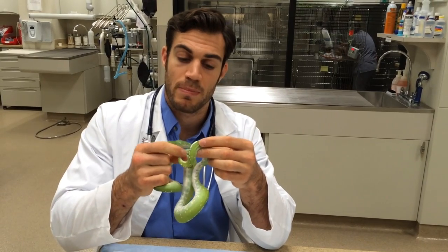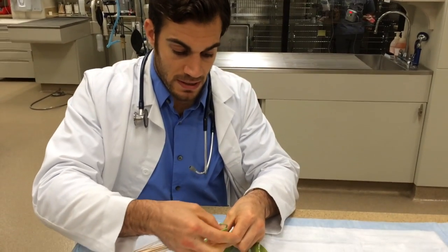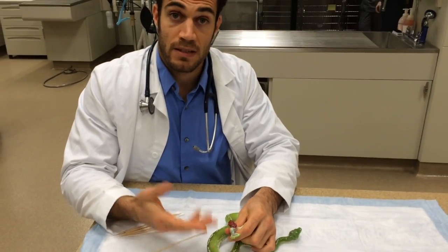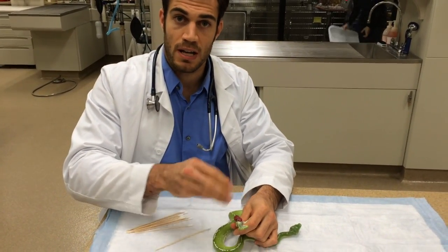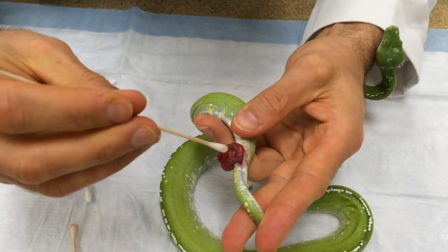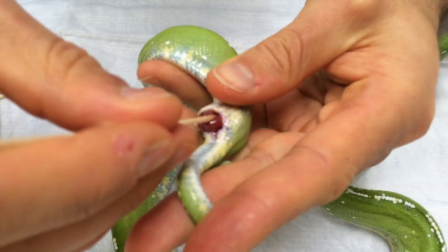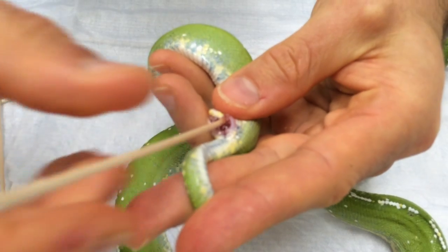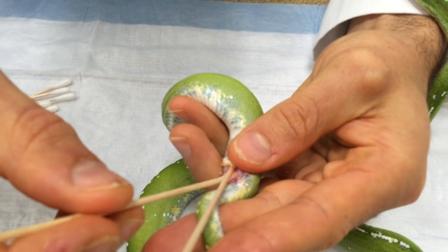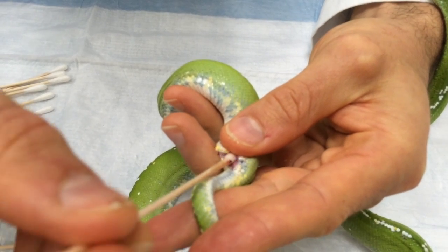What we do is shrink the prolapsed tissue down with a very high concentration sugar water, which causes an osmotic effect and draws fluid out of the tissue to shrink it — giving us a better chance of reducing it. We've lubed that tissue and now we're just going to bring it back where it belongs inside the animal. I usually do that with a Q-tip or two, getting it in there and working those Q-tips out.